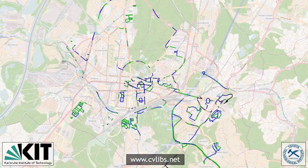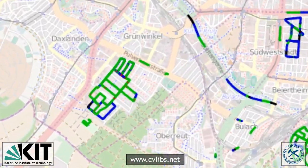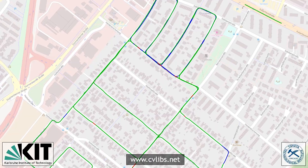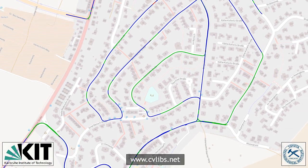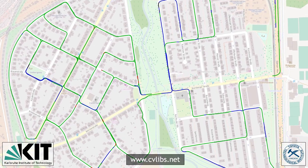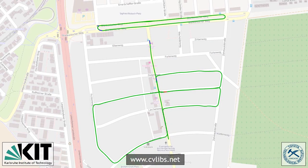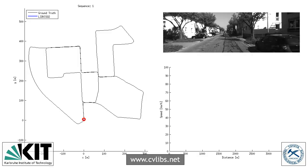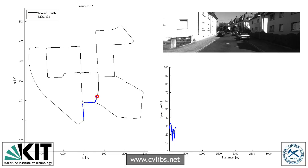Our 3D visual odometry dataset consists of 22 stereo videos with a total length of 40 km. This video shows some of our GPS ground truth trajectories. The proposed evaluation metrics minimize bias by computing errors over all possible sequences for a given trajectory length or driving speed. Our online evaluation server evaluates submitted results as a function of these two variables, capturing different sources of error.